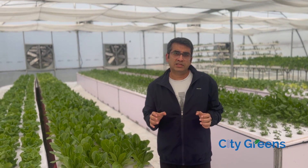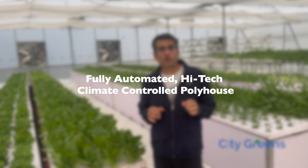Friends, this setup where we are standing right now is a high-tech, fully automated climate-controlled polyhouse setup.